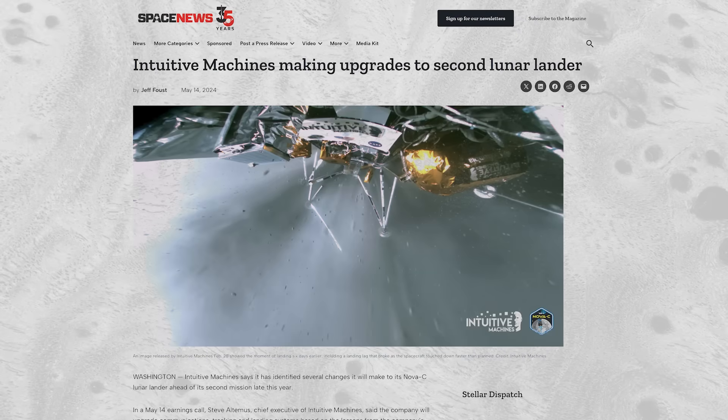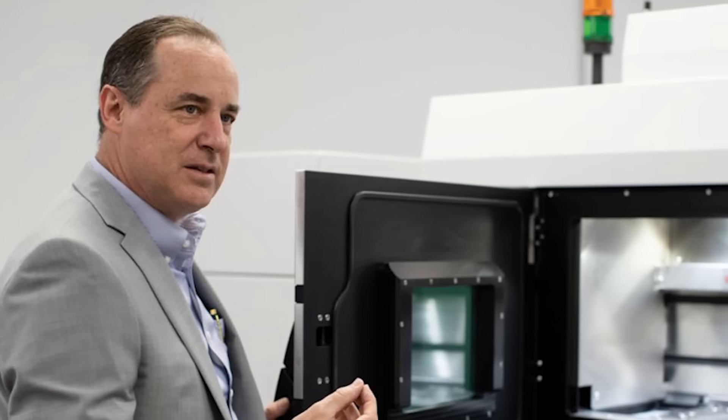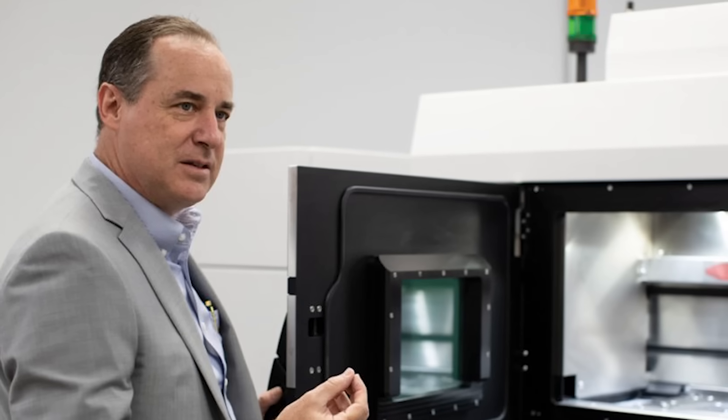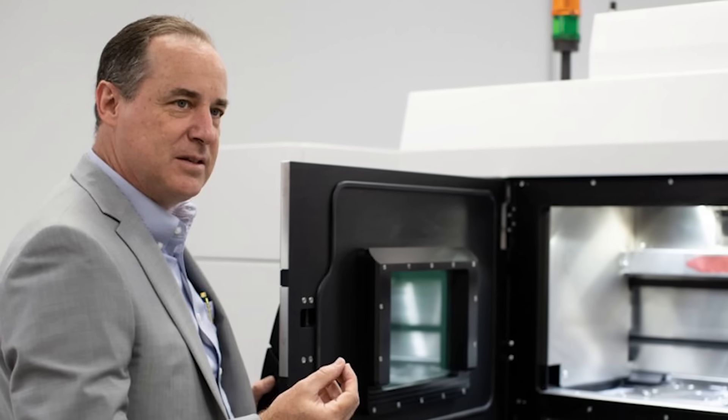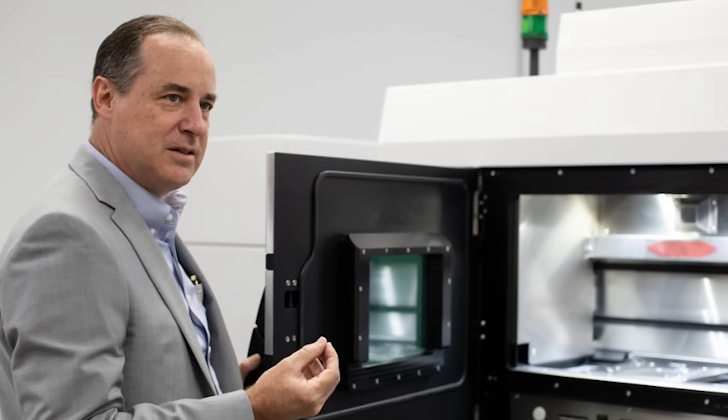Intuitive Machines says they've made a wide variety of changes to the Nova-C landing platform to improve on last year's unfortunate result. CEO Steve Altemus claims that advancements in both software and hardware will result in 20 times greater landing precision on the company's second attempt.